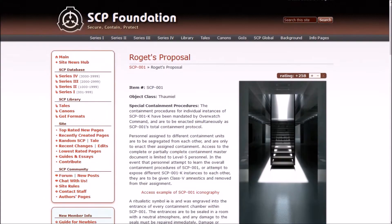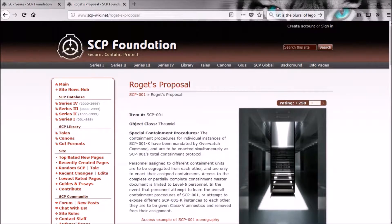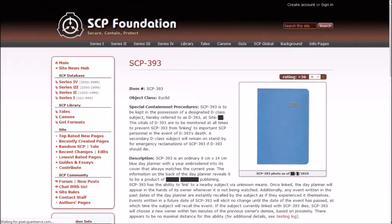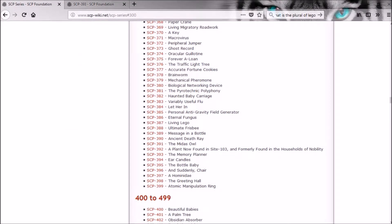This is SCP-1, so I've definitely already read this — I don't remember it at all because it's been almost a year, but I've already read this.